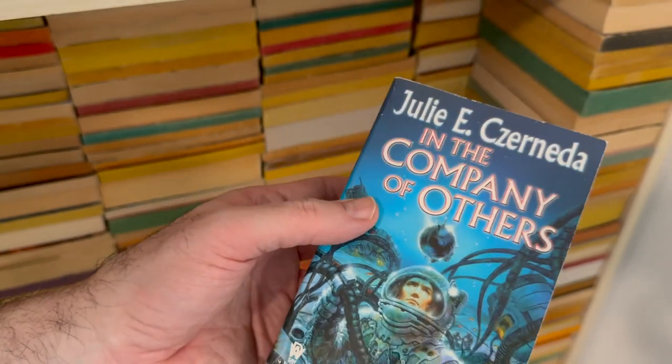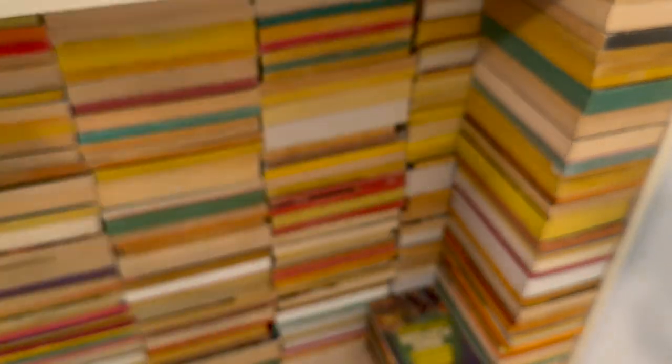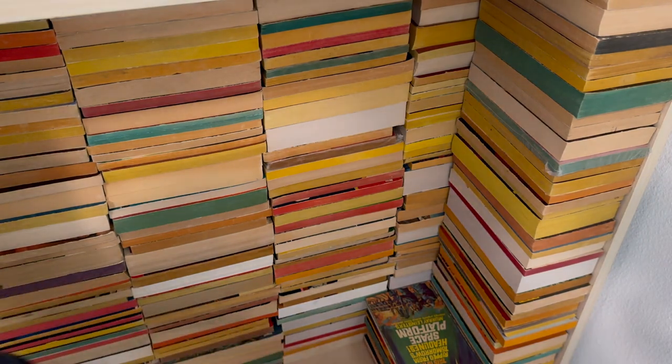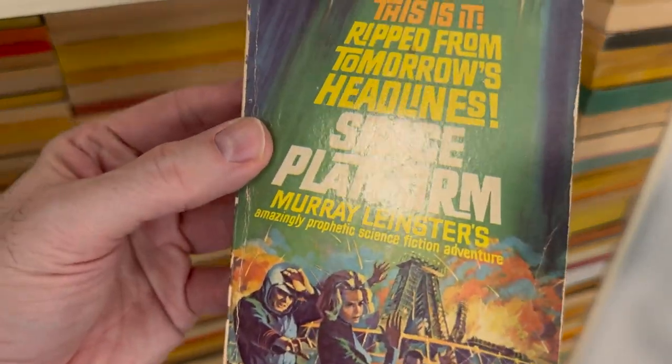At random. When it comes up at random, I'm going to grab it. I'm getting tired, my throat hurts — I'm going to have some water. Space Platform by Murray Leinster.